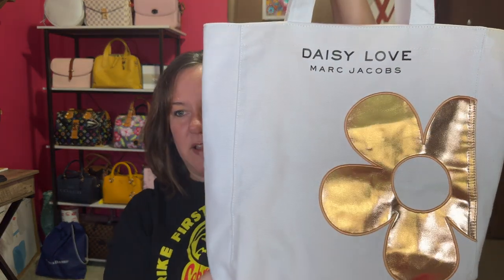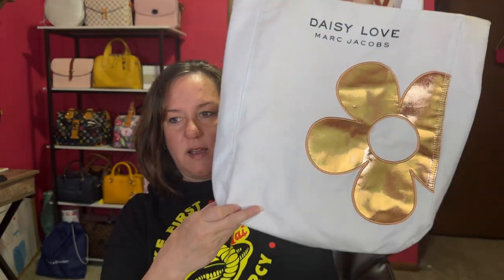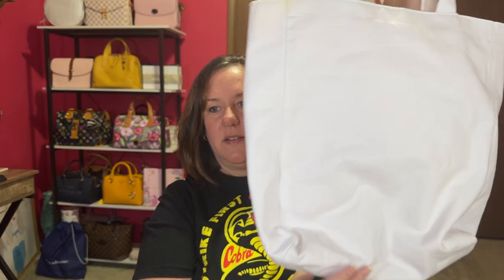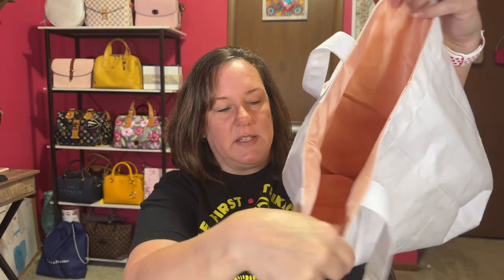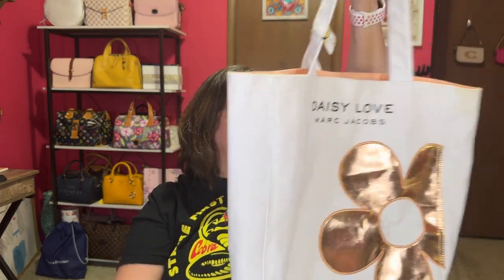First off, this is a Daisy Love Marc Jacobs white tote with a metallic flower on it. It's just a canvas material, shoulder style. Here is the interior — it's clean, there was nothing on it. If you're interested in a cute Daisy Love Marc Jacobs tote, I'm probably not going to list it for very much, and it's currently not listed yet.